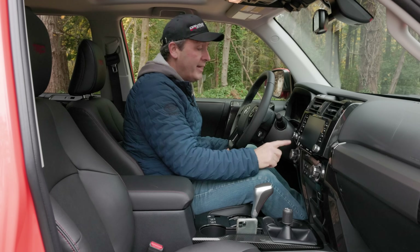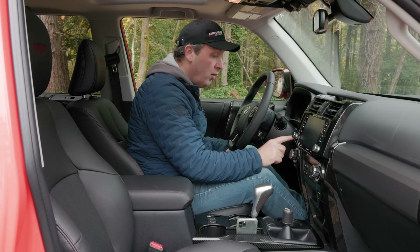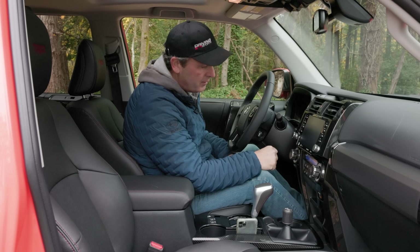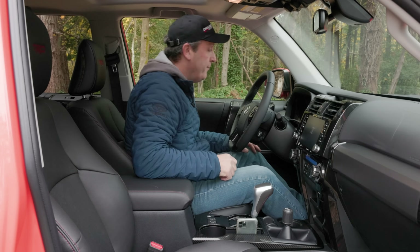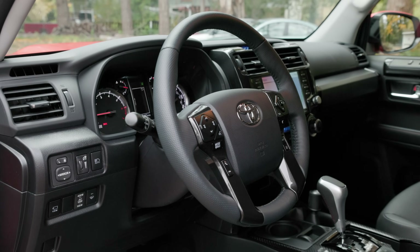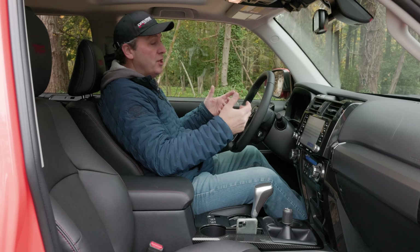The TRD Pro has had push-button start for a while, but it is now standard across all 4Runners, which I personally like. The gauge cluster is pretty traditional and old school — this vehicle has been around for 14 years now, and it kind of shows.